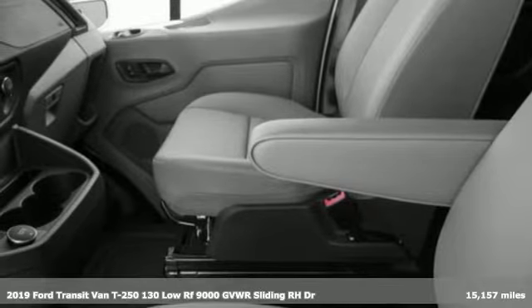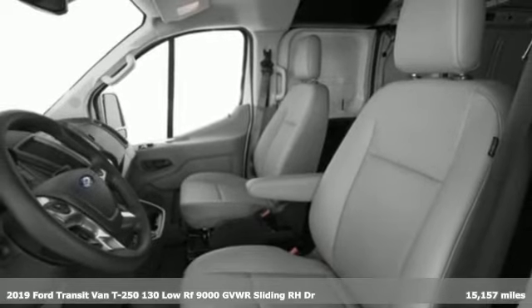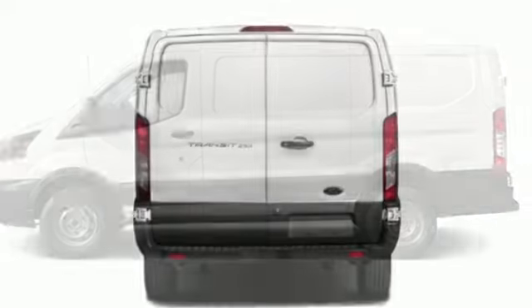It's a 2019 Ford Transit van. Ford has won over millions of loyal customers with a wide range of value-driven vehicles. You'll look forward to every drive with features like these.